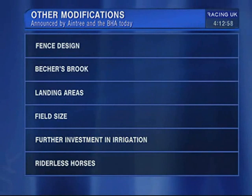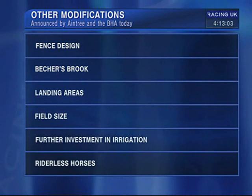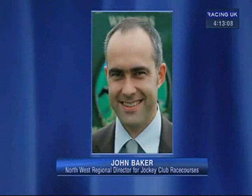Moving on to provisions for riderless horses — of course, the Gold Cup winner Synchronised was killed when he was riderless. We did actually have a catching pen; we introduced one at the Canal Turn post-2009 after the bypassing, and all fences are now capable of being bypassed. We were able to catch a couple of horses as a result. We had another close look at that, and obviously, unfortunately, Synchronised last year was something we looked at very closely.